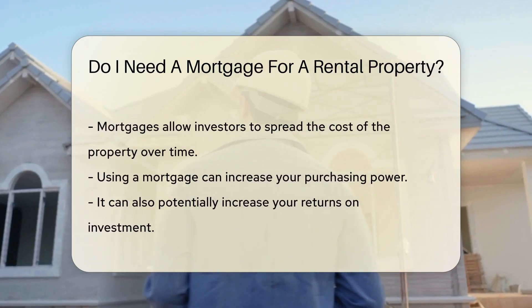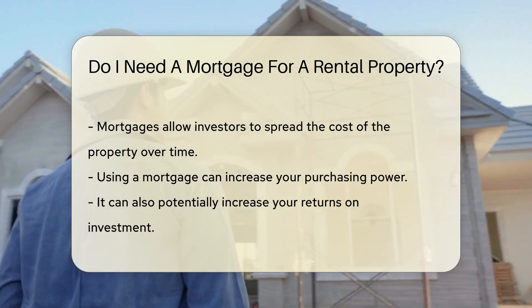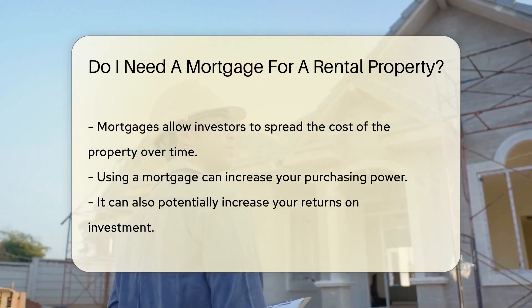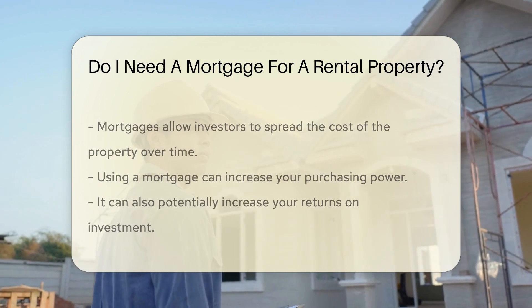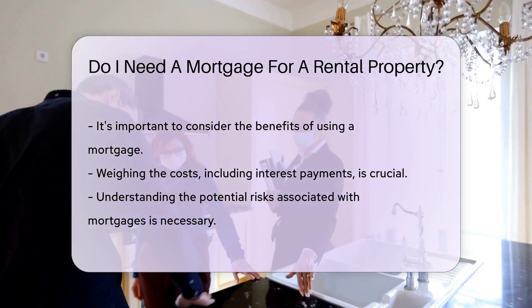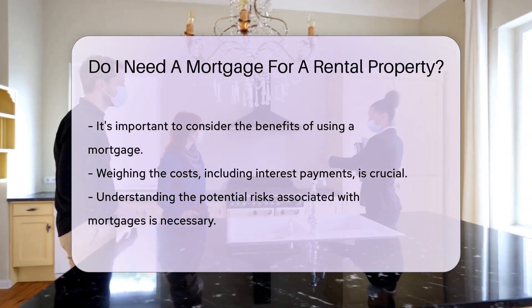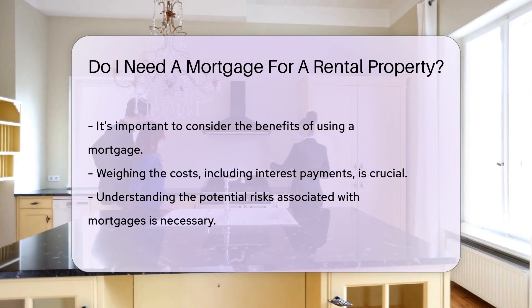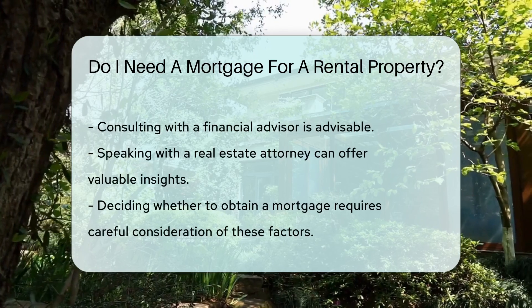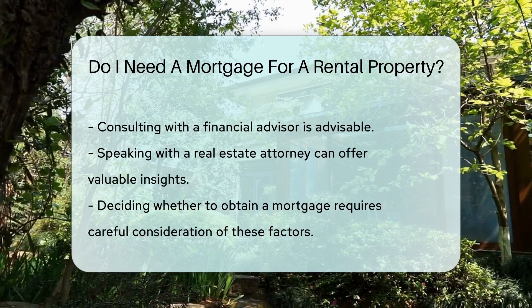However, many investors opt for mortgages to leverage their investments and spread the cost over time. Using a mortgage can help increase your purchasing power and potential returns. It is essential to weigh the benefits of using a mortgage against the costs, including interest payments and potential risks. Consulting with a financial advisor or a real estate attorney can provide valuable insights into whether obtaining a mortgage is the right choice for your rental property investment.